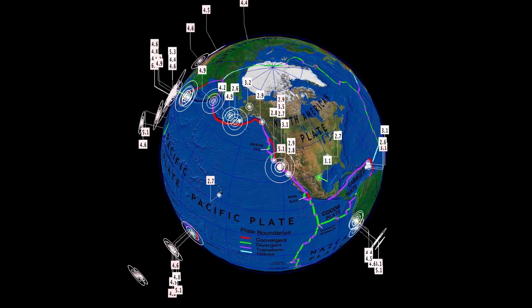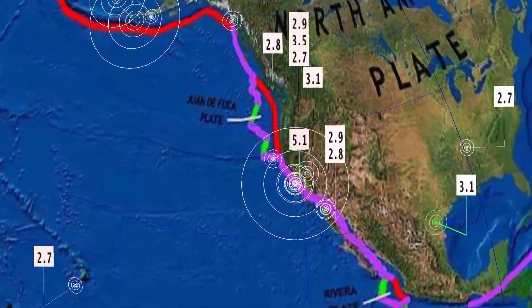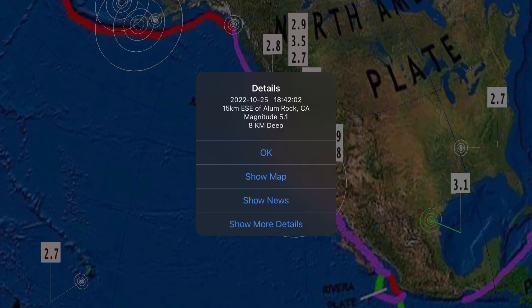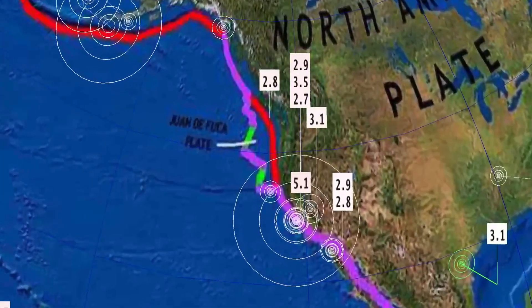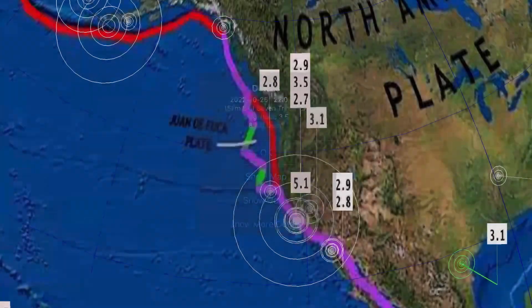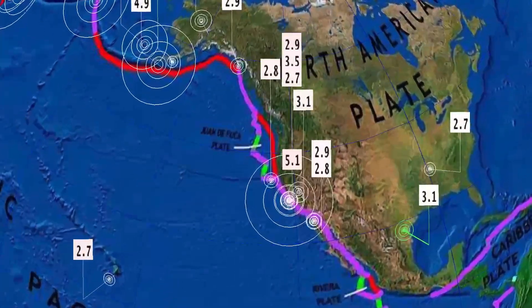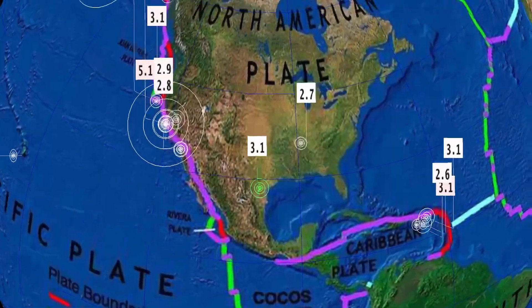Yesterday we saw a very strong earthquake — a 5.1 earthquake just southeast of San Jose, California. A lot of people reported the shaking lasting for about a minute. Alum Rock, California — 5.1 — seeing some minor aftershocks through the region; 7 Trees, 3.5. I do believe this could be a precursor to something bigger, so heads up — stay aware and prepared.